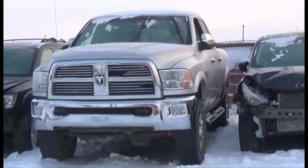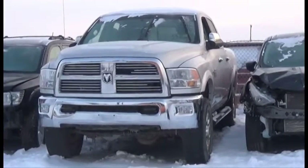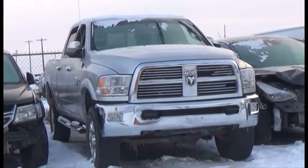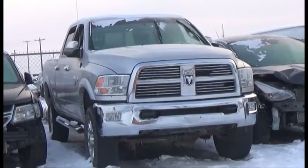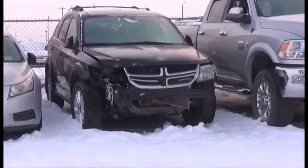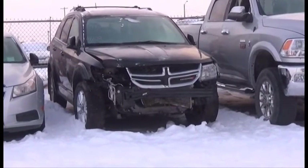Lot number 469 is the 2011 Dodge Ram 3500 Crew Cab Short Box, V8 AOT 4x4 Loaded Parallel Heated Seats, Power, Navigation, Backup Camera and Sensors. Lot number 468 is the 2015 Dodge Journey, V8 A6 AOT Loaded Power Seat, Backup Camera and Sensors, 7,000km.